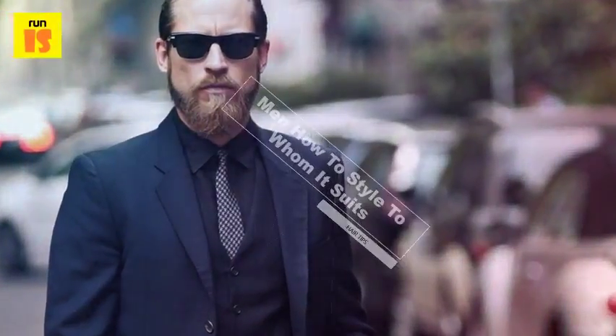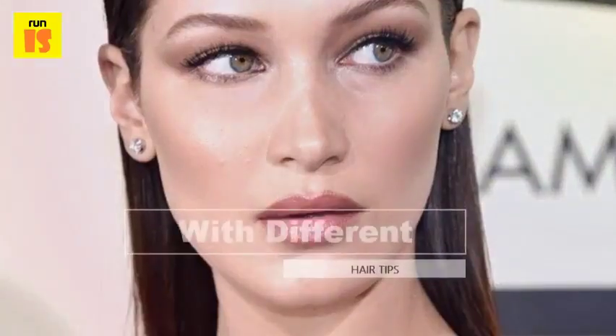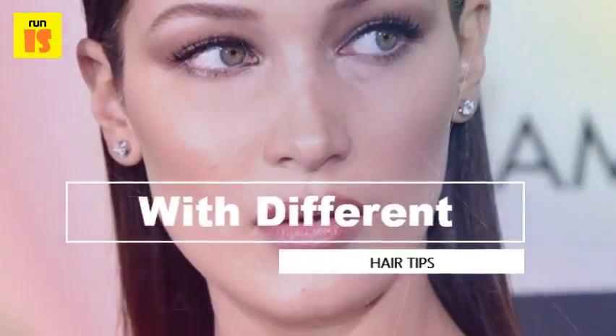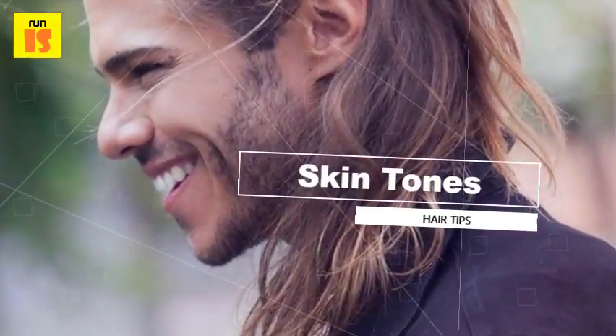Wet look is a popular choice this season, and stylists are adding a bit more diversity to what has previously been slick-back wet looks. Joseph and JW Anderson have created wearable wet look styles which don't look sharp and austere.